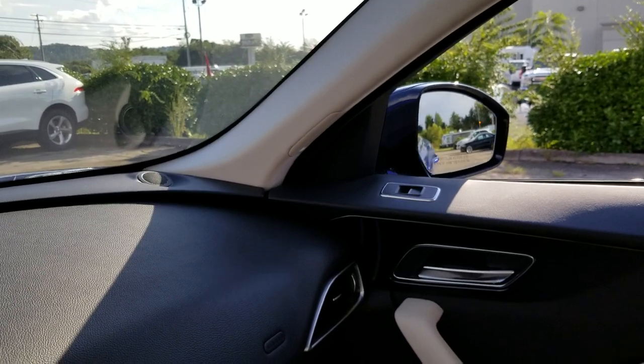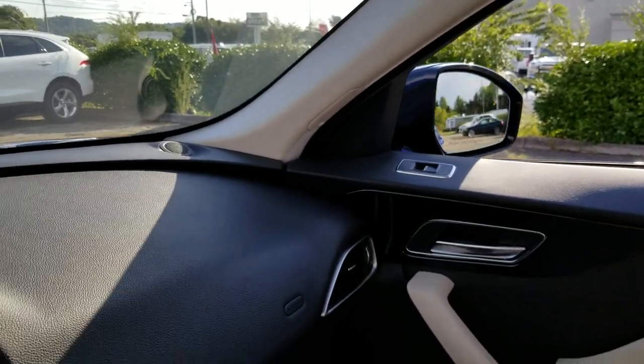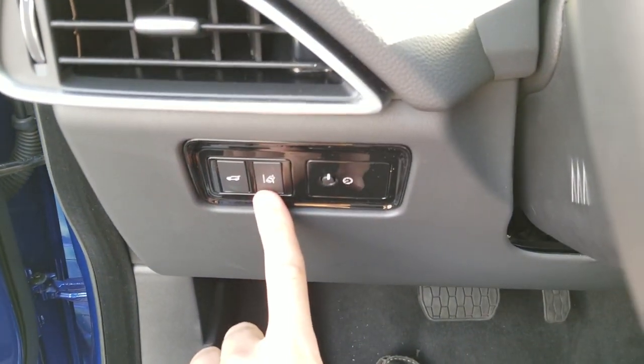Mirrors are power fold, you've got blind spot — you can see it flashing in there. And lane assist: if you're riding the line right here, it can vibrate the wheel for safety.